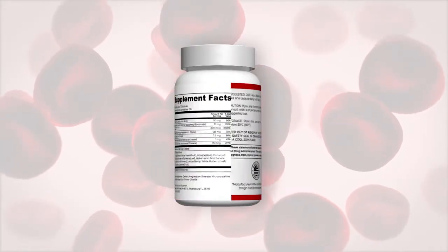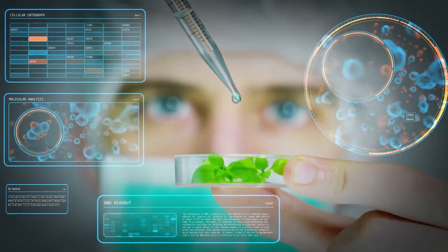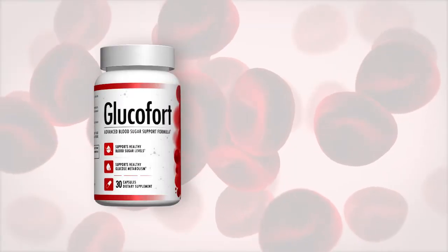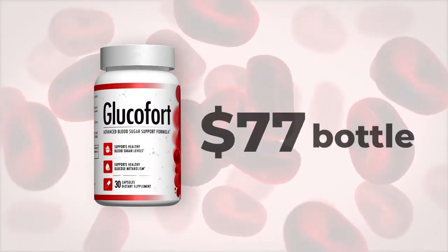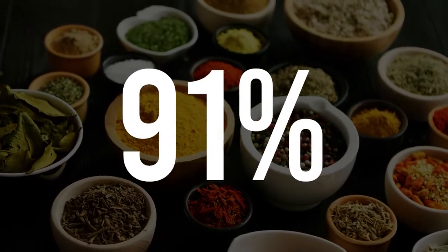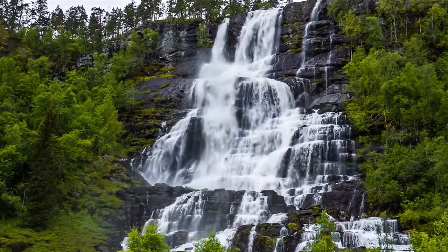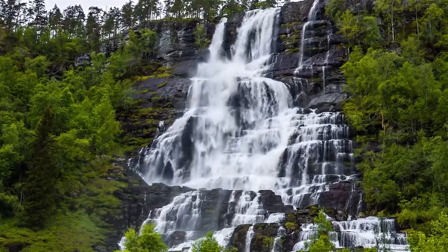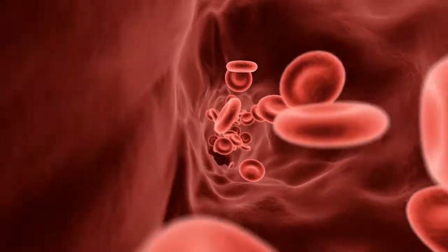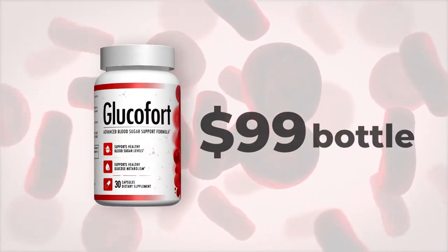And that was the birth of Glucofort. Given all these powerful ingredients, I initially wanted to set the value for a bottle of Glucofort at $99 a bottle. And if you care about your health, I'm sure you can understand why. I pulled out all the stops to use 100% powerful, natural ingredients. Some of them are quite rare and hard to obtain. Given the astonishing potency of this blood sugar support formula, $99 a bottle should seem like a total steal.